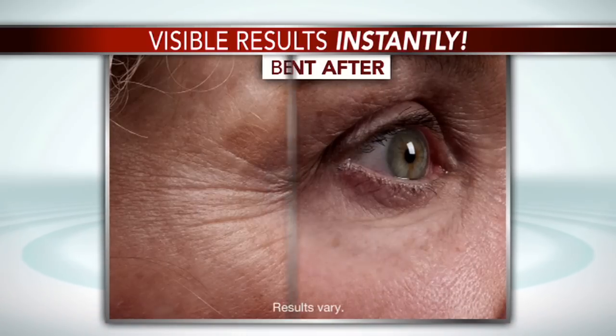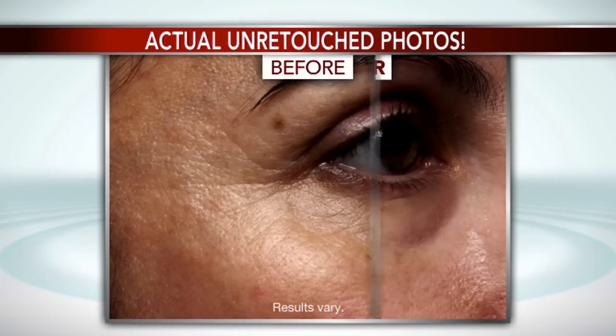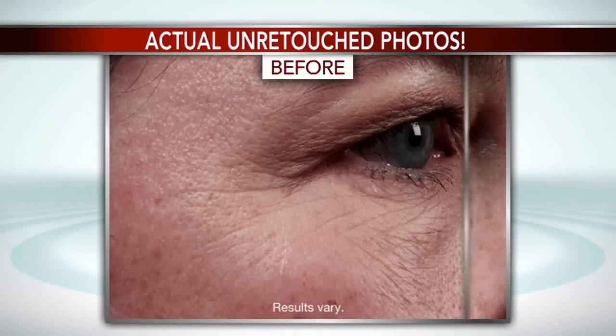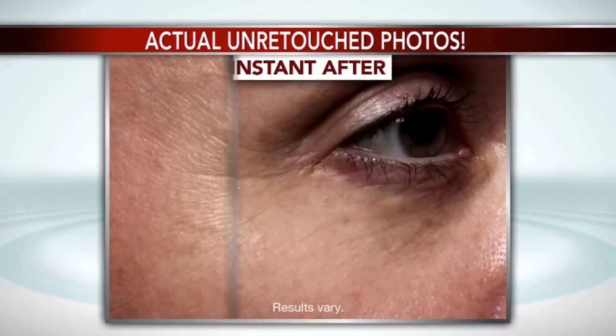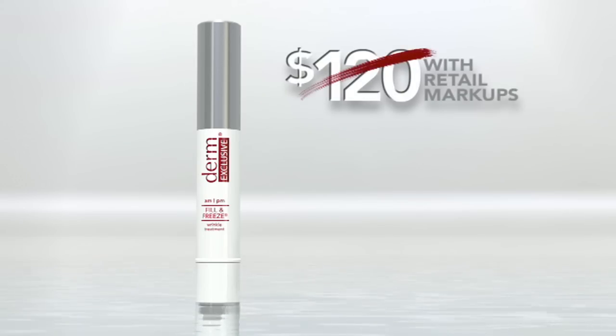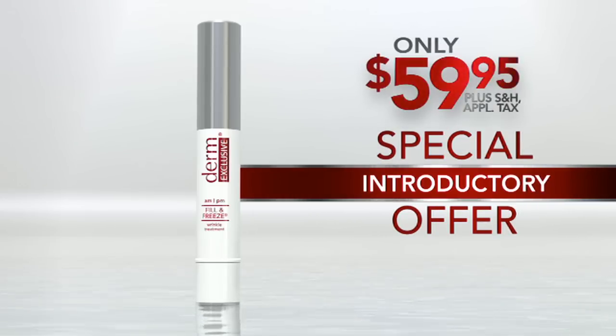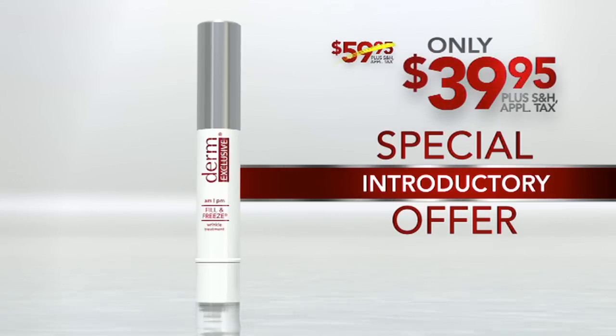Now you can own Derm Exclusive Fill & Freeze and see incredible instant anti-aging results right before your eyes in minutes. We were as surprised as you when we saw the before and afters. These are real, unretouched, instant results with Derm Exclusive Fill & Freeze. And now it's your turn to have smoother, younger-looking skin instantly. We only sell Fill & Freeze direct, so you won't pay a $120 retail markup. This is your chance to get the instant anti-aging results of Fill & Freeze for just $59.95. But through this special direct-to-consumer offer, we're taking $20 off the price of this 30-day supply, so you can get yours for just $39.95.